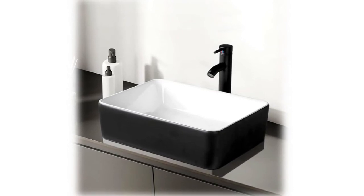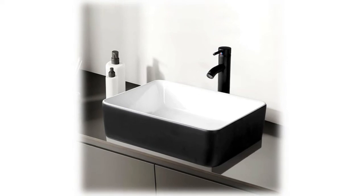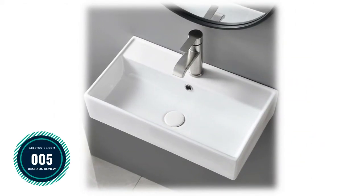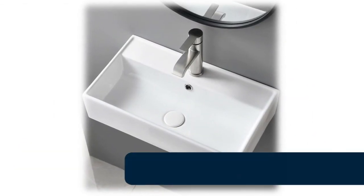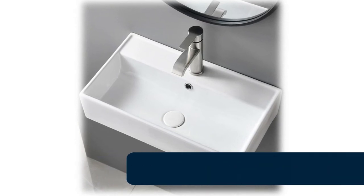Above counter design allows you to install your vessel sink without replacing the entire vanity. Includes one vessel sink with black faucet, pop-up drain and mounting ring, without overflow. Number 5: Shako wall mounted bathroom sink — small and compact design, fully uses your space.